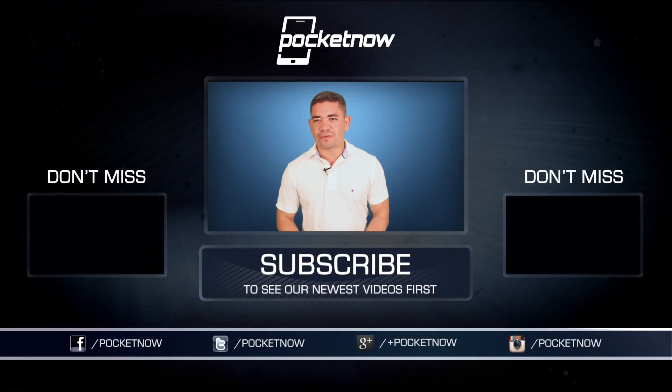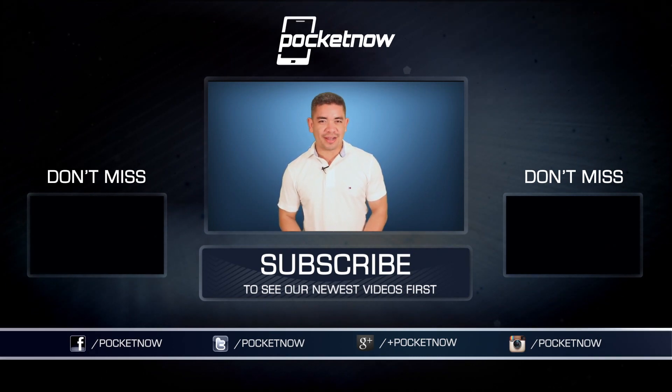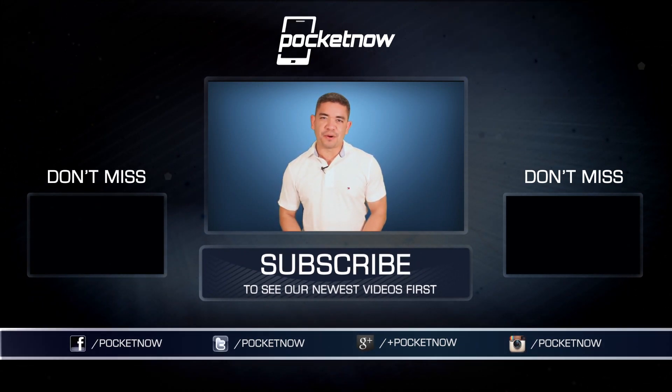Friends, you know the drill. If you want to get the news earlier before this video, make sure you follow us on Pocketnow.com and subscribe to our YouTube channel as well. Follow me on Twitter, Jaime underscore Rivera. Please give this video a thumbs up if you like what you saw. I am Jaime Rivera. Thank you very much for watching. We will see you tomorrow.